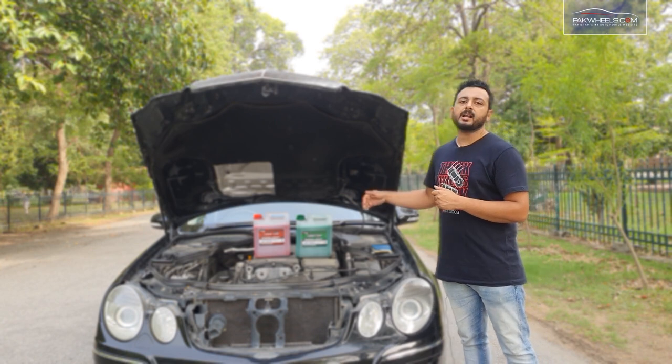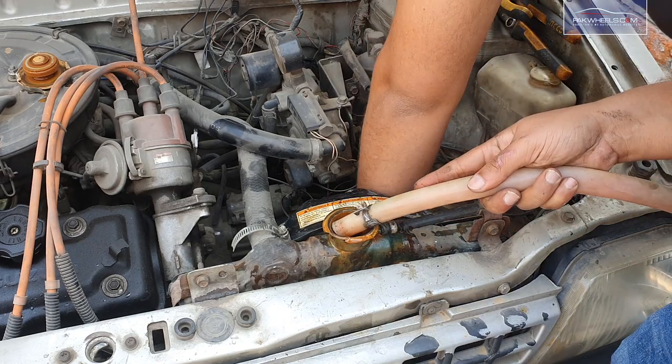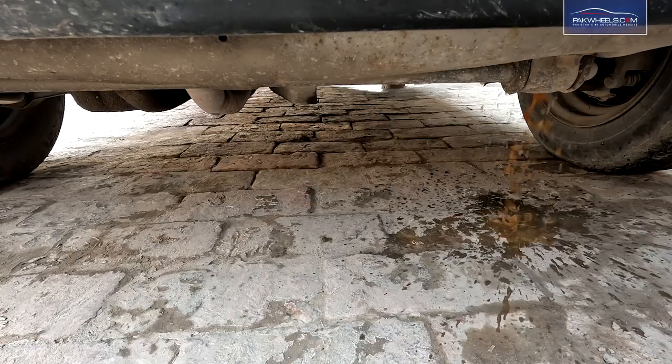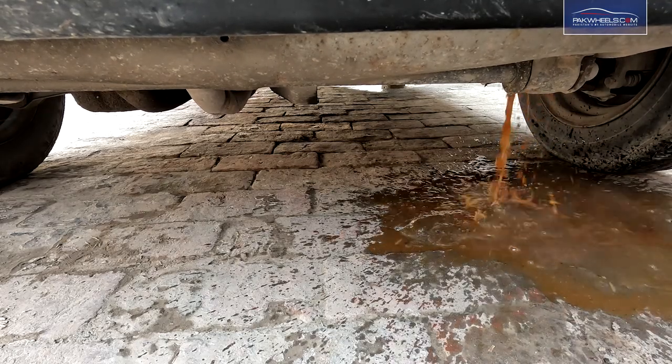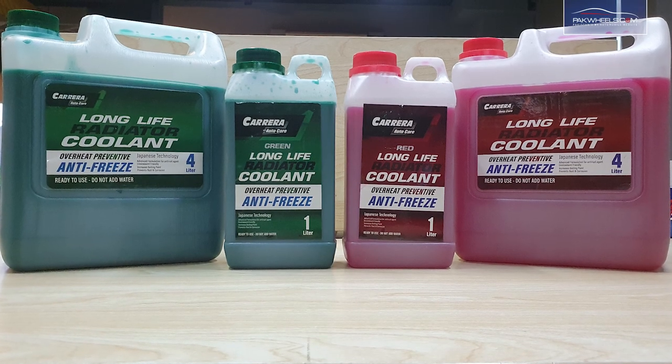If you don't put proper coolant in the car and only use water, it will damage your engine in the long run. The whole cooling system will get rust. The rust will eventually reach the water pump and then go to the radiator. The radiator will choke and eventually you will have to go to the car workshop.